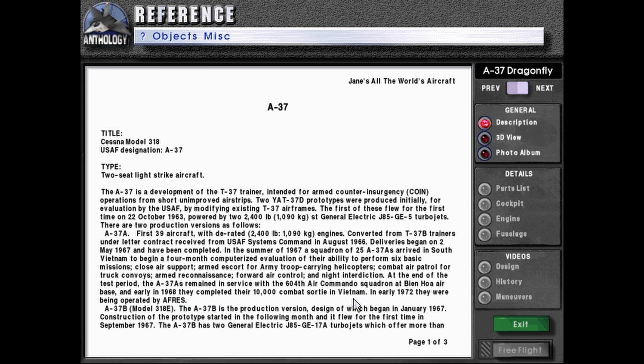At the end of the test period, the A-37As remained in service with the 604th Air Commando Squadron at Bien Hoa Air Base, and early in 1968 they completed their 10,000th combat sortie in Vietnam. In early 1972 they were being operated by AFRES, the Air Force Reserve.